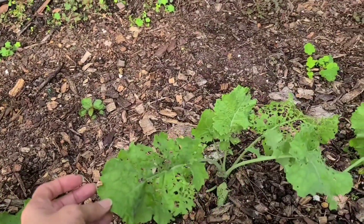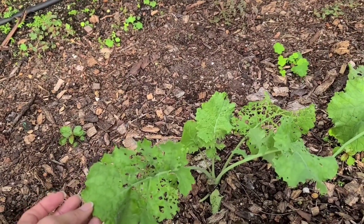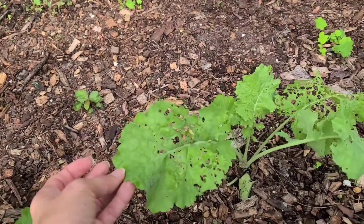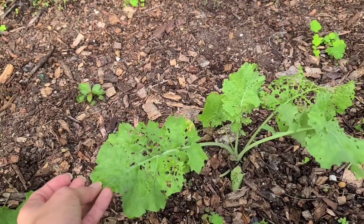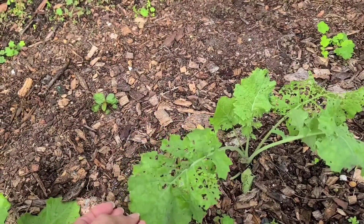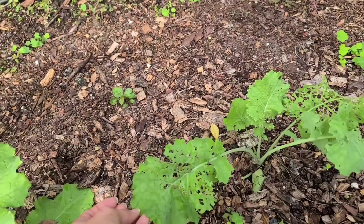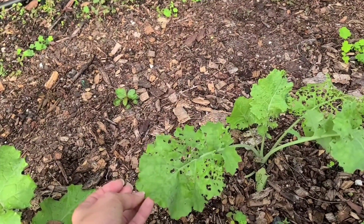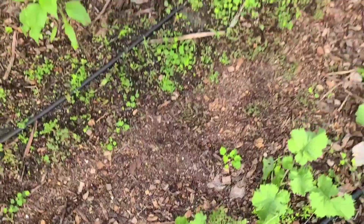I do spray my garden with neem oil and BT. BT does help with these types of caterpillars. It doesn't mean they won't come back, but since we did have a lot of rain, sometimes the product doesn't stay on as well. You want to make sure you're treating every seven to ten days to help manage that.